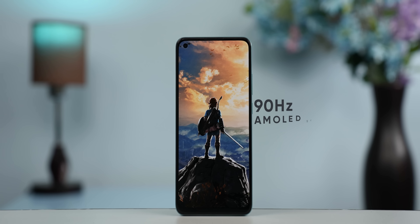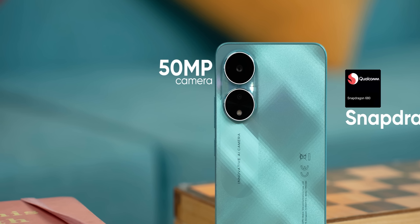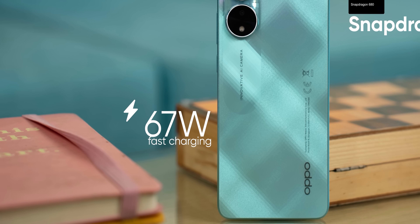You get a 90Hz AMOLED screen, a Snapdragon 680 processor, a 50MP camera, and 67W fast charging. The specs are solid, but the design of this phone really stands out. After all, this is an offline-centric phone.